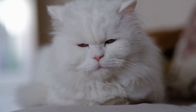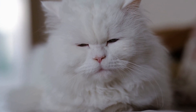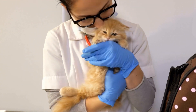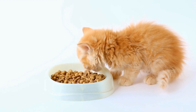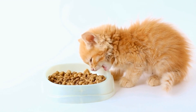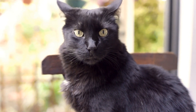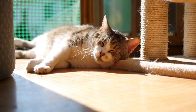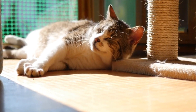Consider your cat's size and strength. The first factor to consider when choosing cat nail clippers or trimmers is your cat's size and strength. Different clippers or trimmers are designed for different cat sizes. For small cats or kittens, you should opt for smaller and more lightweight clippers to ensure easy handling. On the other hand, larger cats may require heavier and sturdier trimmers that can withstand their strength. Finding the right size and strength will make the process easier and safer for both you and your cat.